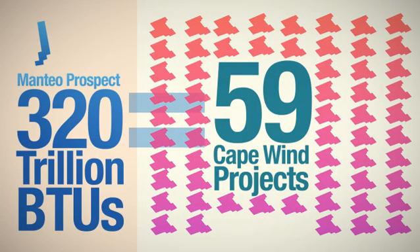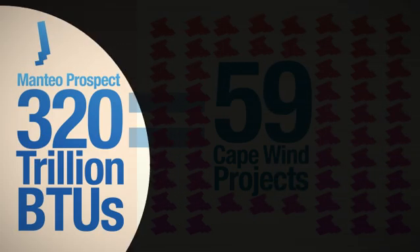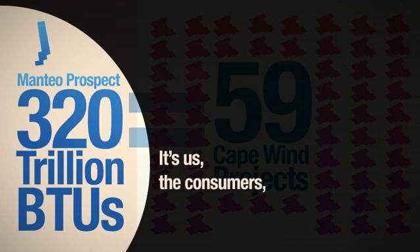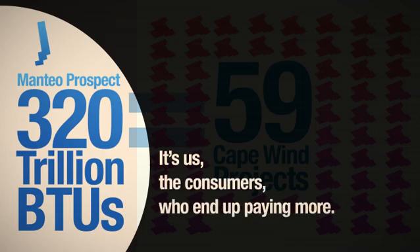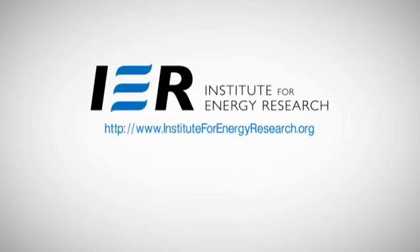How we get our energy matters. Leave us a comment below, and to learn more, visit instituteforenergyresearch.org.